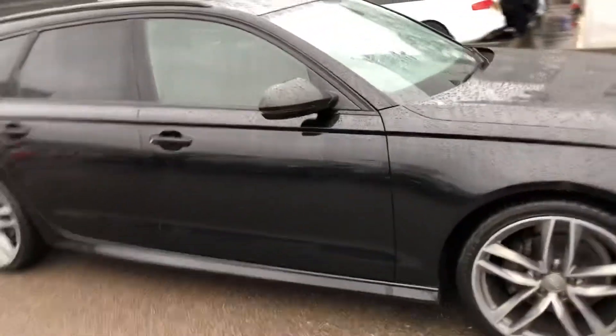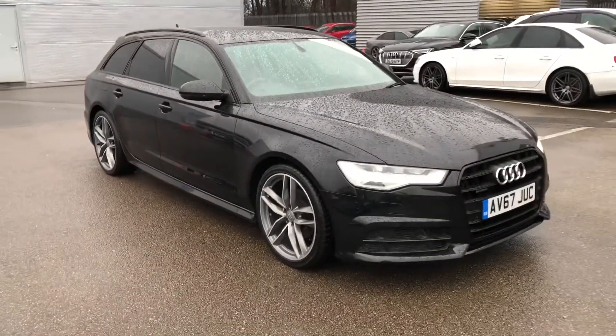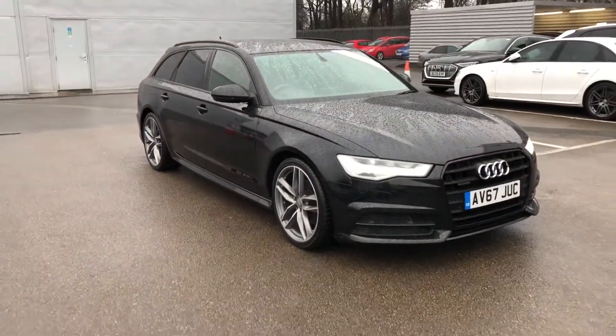If you would like to know any more about this Audi A6 Avant Black Edition, give us a call at Crew Audi on 01270 864 091. Thank you for watching.